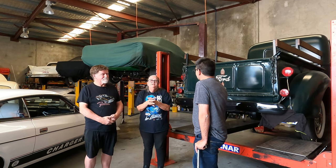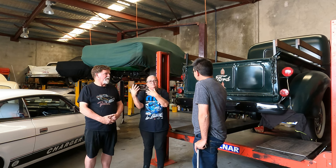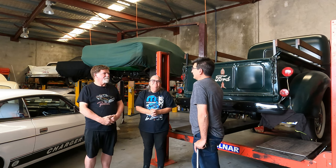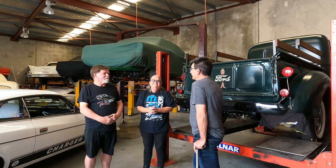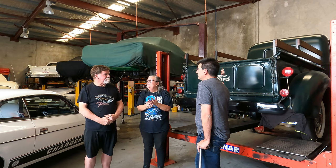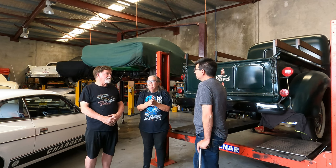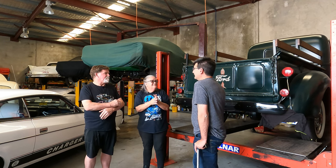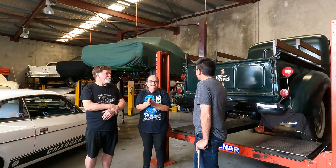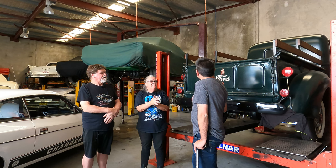Sometimes customers can't always get in, so we send photos. We like to show them in person — 'this, this, this and this' — but they don't always remember. It's hard for some to come down just to check on the vehicle. For example, the guy who owns the Jarbar has a business out in the country as well, so he flies in and out. He's gone away for a month, so we'll have a month to fix it up.